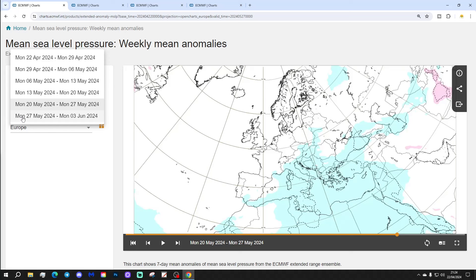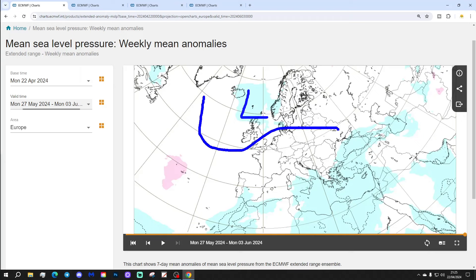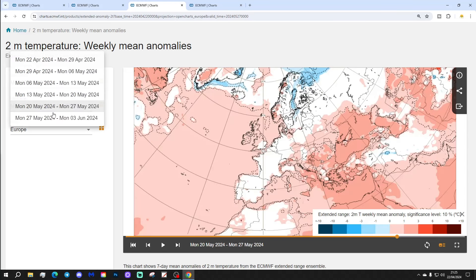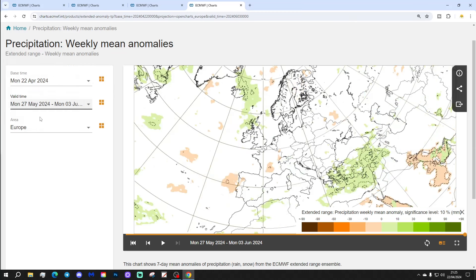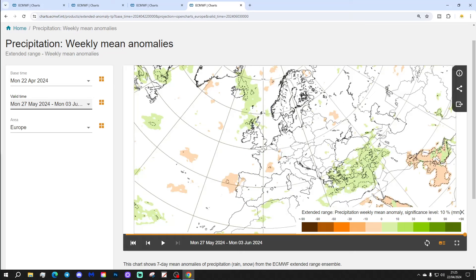Week six will be the 27th of May to the 3rd of June. Again, quite a weak signal. But there's some lower pressure to the north of Scotland, between Scotland and Iceland. That might be a sign of a change — something more Atlantic-driven, perhaps, for the far north and north-west of Europe. Temperature anomalies remain around to slightly above average, not a big deviation. For precipitation, it's quite interesting — we do see wetter than average in the far south-east of Europe around Greece, and also wetter than average in the far north-west around the north of Scotland. In between, perhaps a bit drier down towards France, Spain and Portugal. But again, very, very weak signals.